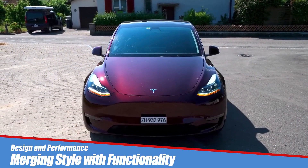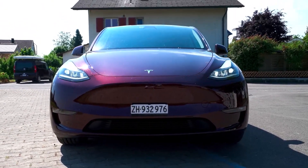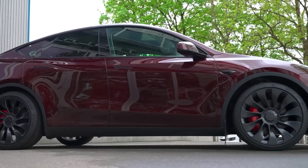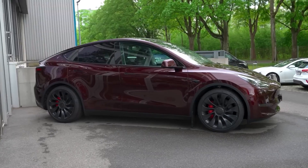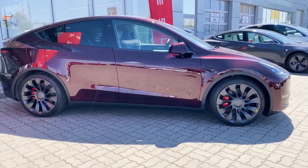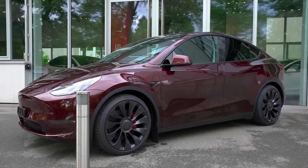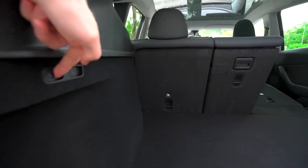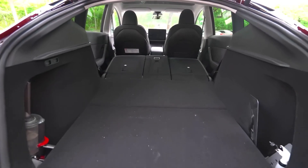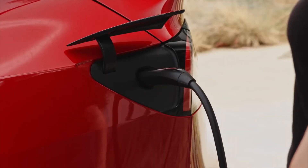The Tesla Model Y inherits its design DNA from its predecessor, the Model 3, while embracing the popular crossover SUV form factor. The vehicle's sleek lines, minimalist aesthetic, and panoramic glass roof contribute to its modern and aerodynamic appearance. The crossover design provides a spacious interior and ample cargo space, addressing the growing demand for versatile and family-friendly electric vehicles.